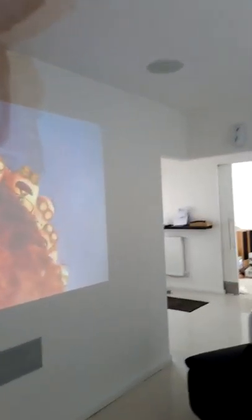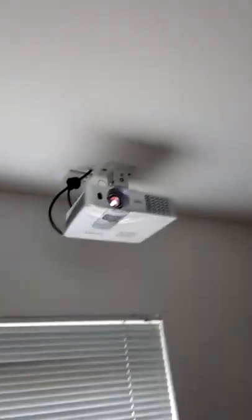And the pièce de résistance — the 105-inch screen on the wall. It's just recently been plastered to patch up the holes that had to be made in order to get the speaker cables in there properly, get everything hidden away nice and neat. As you can see, very little cable showing apart from at the back of the amplifier itself.